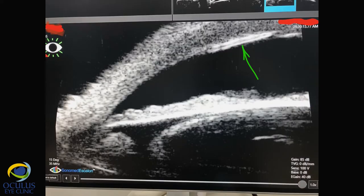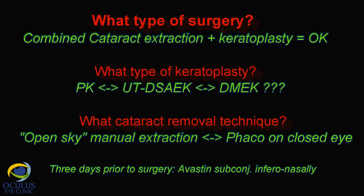What type of keratoplasty and what type of cataract removal technique would have been better for this patient? We first thought of DMEK or ultra-thin DSAEK, which are known for their advantages. But we were afraid, first of all, of the neovessels which were in the stroma.